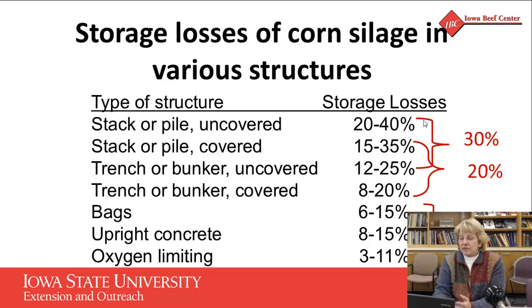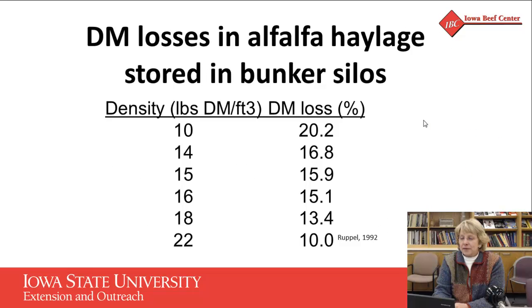We see similar effects when we look at haylage, although many of us are putting our haylage in bags now. When we put haylage into bunkers, really getting a good pack is critical to make it very airtight, and that also impacts the density. As we get the density of that haylage product tighter or better packed, we reduce our dry matter losses from 20% down to 10%. This reinforces the fact that a good airtight pack is really critical in haylage as much as it is in silage.